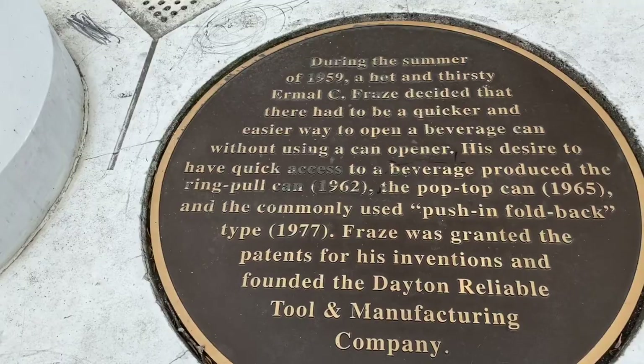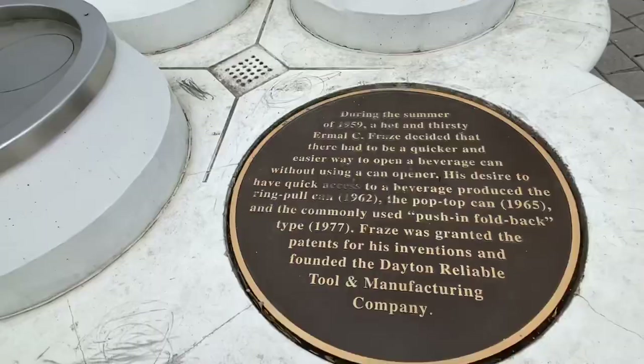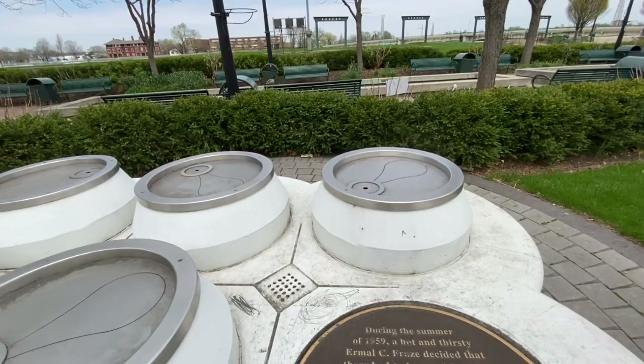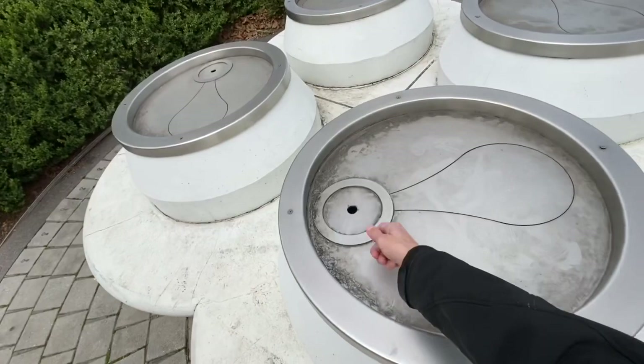Another Dayton invention that I'm sure we all use every day. Rich, you ever open a cold one? Oh yeah. Is this the pop top? Ermal Fraze invented the pop top. You remember these ring ones where you could tear them off and make a big chain out of them? These are for older people like us.